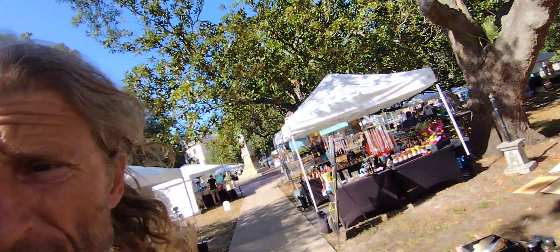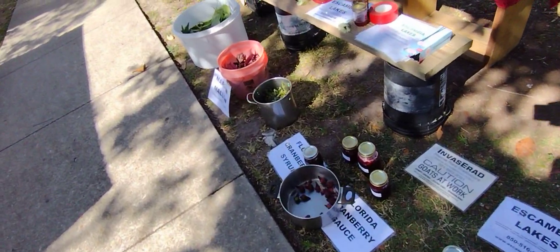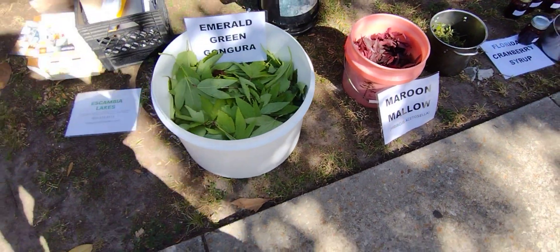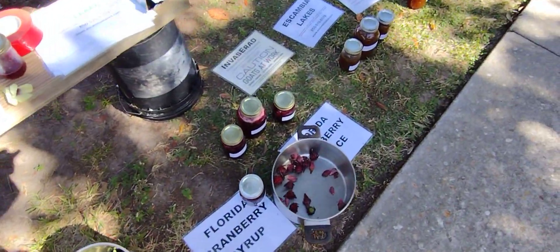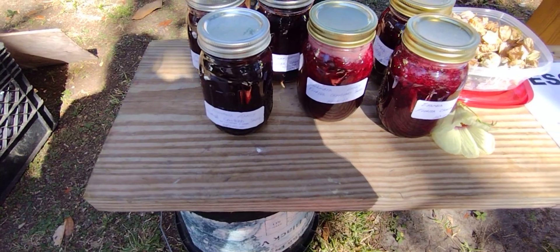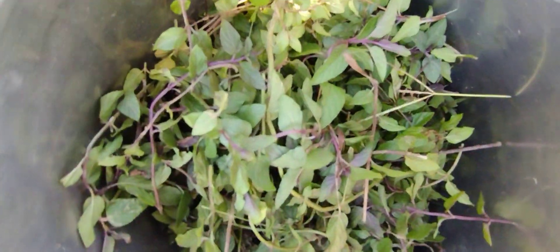Ladies and gentlemen, we're here at the Palafox Market, Escambia, set up today on October the 28th, Saturday. We're doing some deals with our tropical hibiscus, our emerald green gongura, our marine maroon mellow. We've got the Thai and Asian varieties, syrups and sauces, preserves — we've even got the chocolate mint out here today.